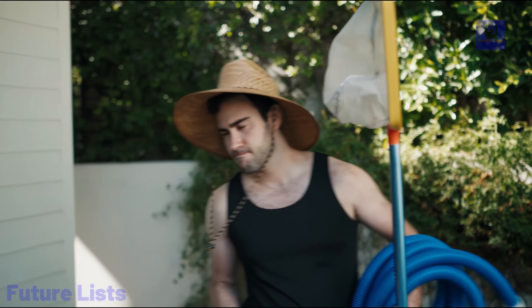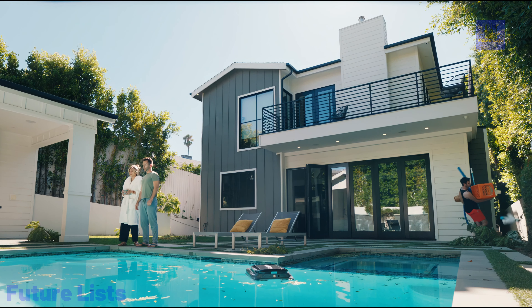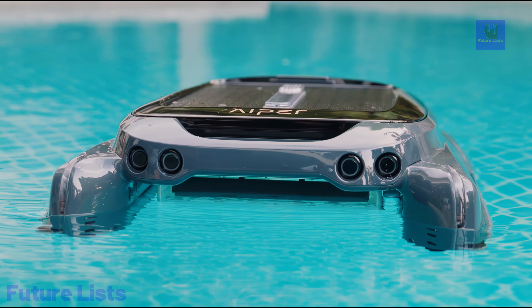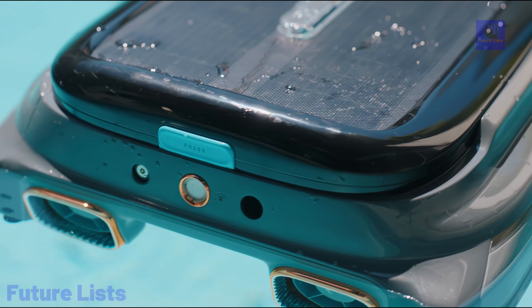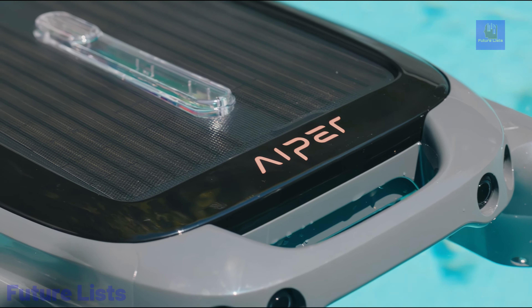It operates continuously for up to 10 hours, ensuring thorough cleaning. The Surfer S1 offers convenient app control, allowing you to manage and schedule cleaning sessions effortlessly. Whether it's the brushless motor, solar-powered charging, or path optimization, the Aper Surfer S1 Smart Pool Skimmer combines advanced technology with eco-friendliness for a hassle-free pool maintenance experience.